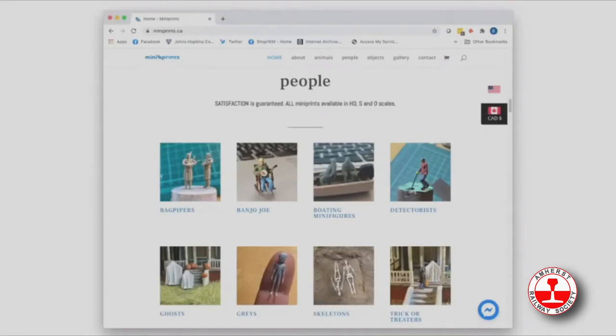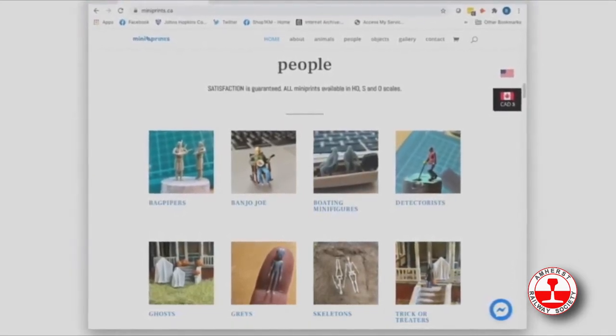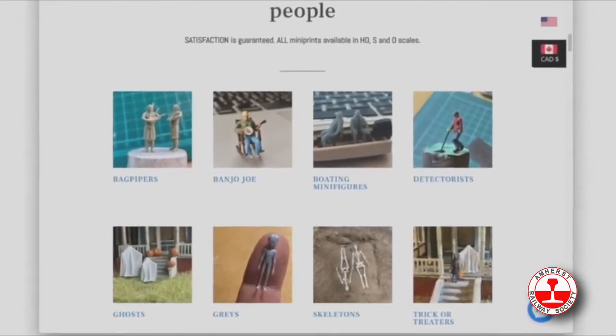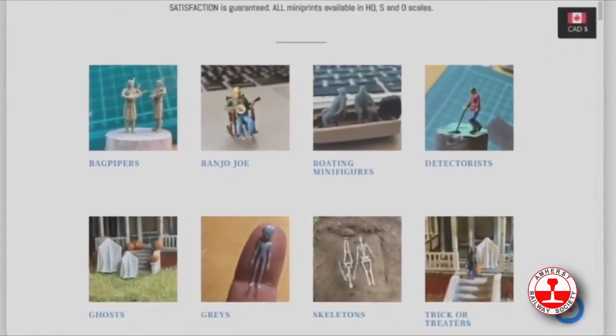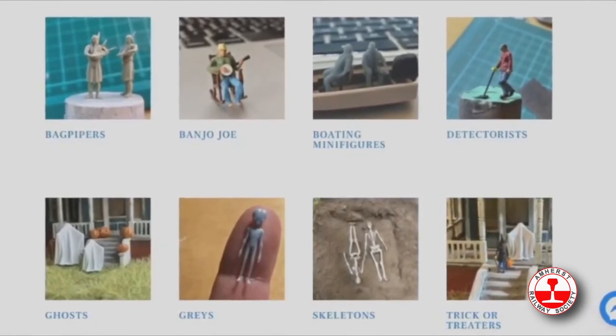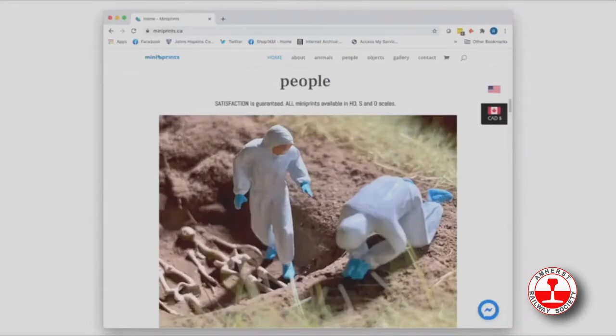The area I'm most excited about is the new work I've been doing on people. People is the newest section that Mini Prints offers and is arguably becoming the most popular. I metal detect, so I thought it would be fun to add some detectorists. I had a request for someone sitting on a porch playing a banjo, and believe it or not, someone wanted bagpipers in HO scale. All Mini Prints are available in HO and O scales, and there's also an N scale section.